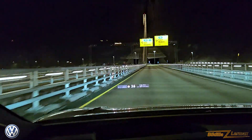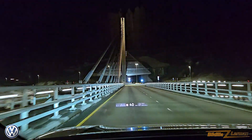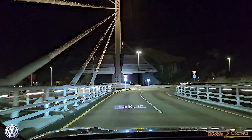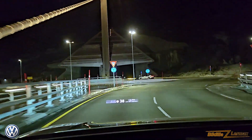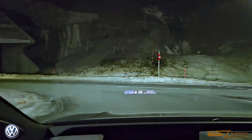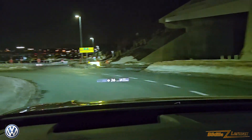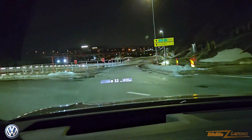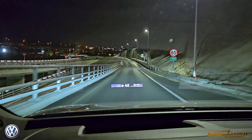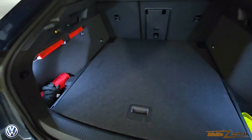Here you can see the head-up display. I had a friend holding the phone for me to record it. It shows the important information — you can program a lot of different things. I was seeing that it shows up when you come too close to the side of the road, when you are in adaptive cruise control, and how far you are from the car in front.